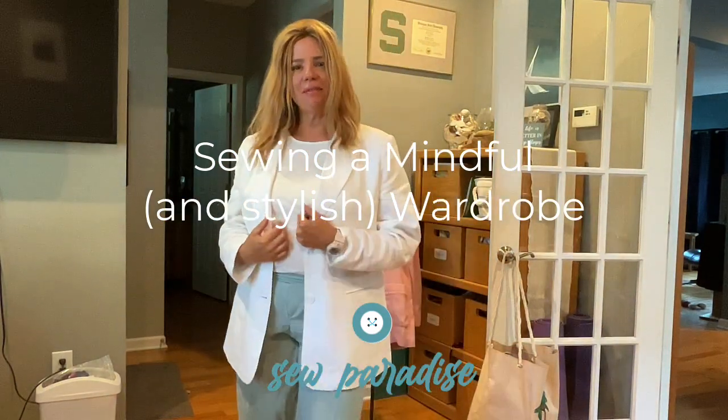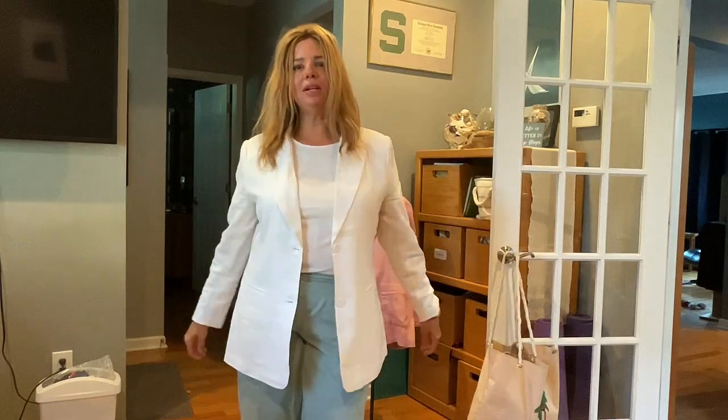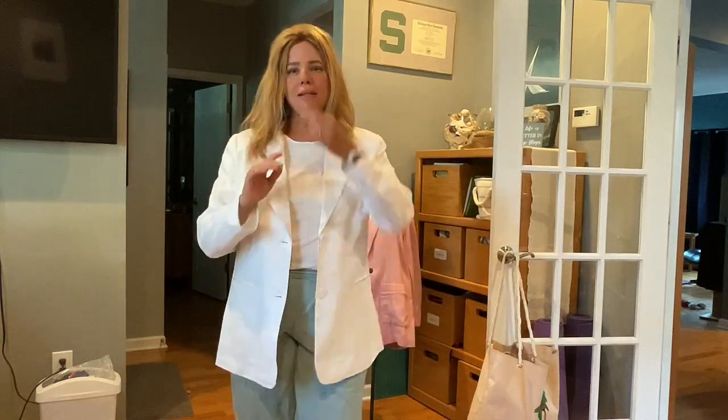Hey, good morning sewing friends. It's Anne from Sew Paradise.